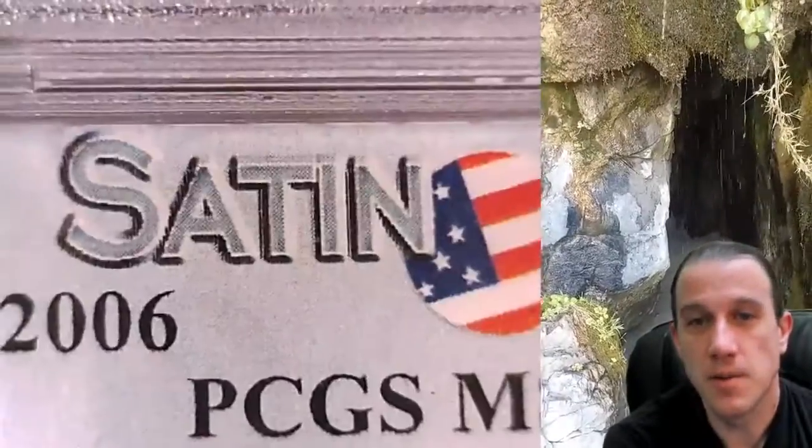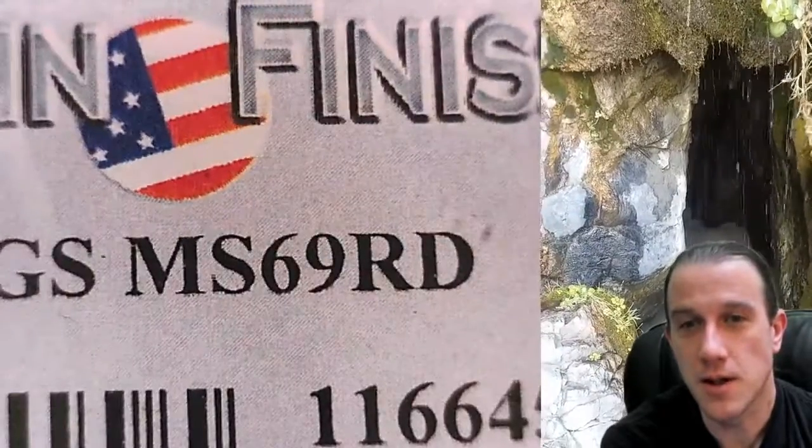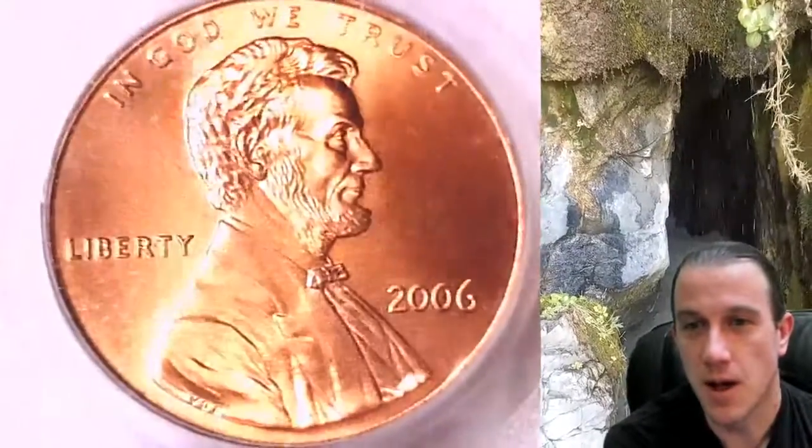This one has been graded by PCGS and they graded it Mint State 69 Red. So this is a satin finish coin, and this one is labeled MS which stands for Mint State.